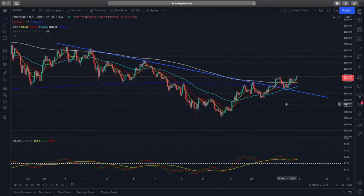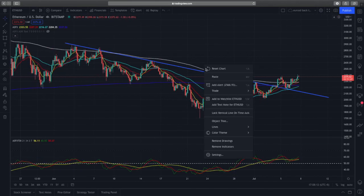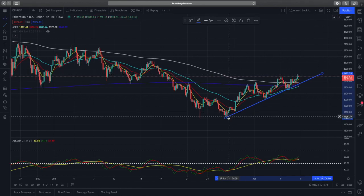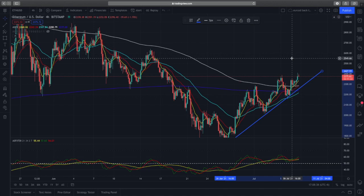On the four-hour time frame we can see support and resistance zones more clearly. Price action has been bouncing very nicely above this blue trend line — prices went up, retraced, and made higher highs and higher lows against the trend line. This is very good bullish price action because buyers are coming in to support prices and push them higher.